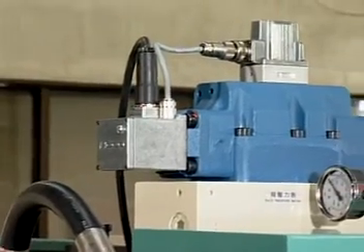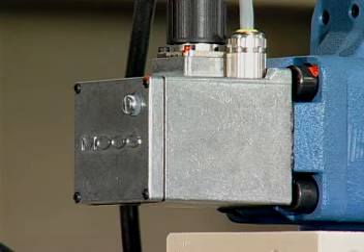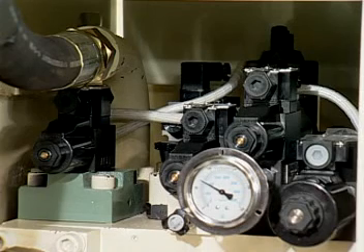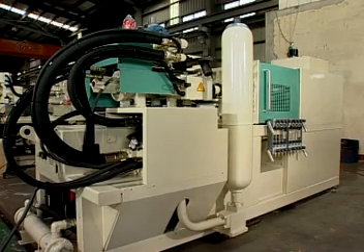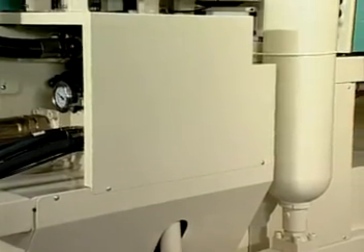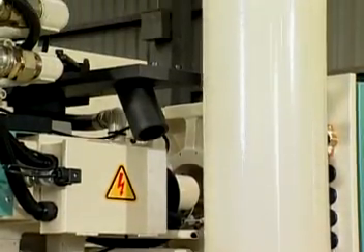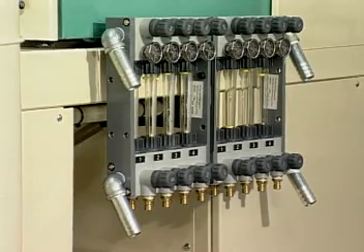A high-response, closed-loop hydraulic system design equipped with a Moog servo valve and energy-saving accumulator make it the best system combination to reach the highest efficiency and precision.